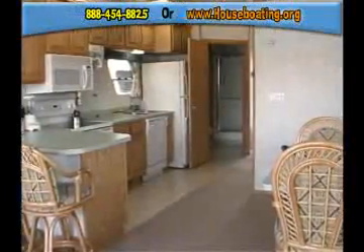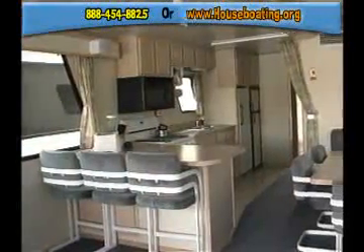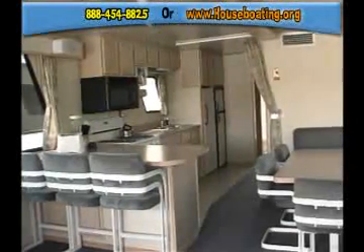For a similar boat at a slightly cheaper price, try the standard 59 Deluxe, which has the same basic floor plan with a few less amenities.